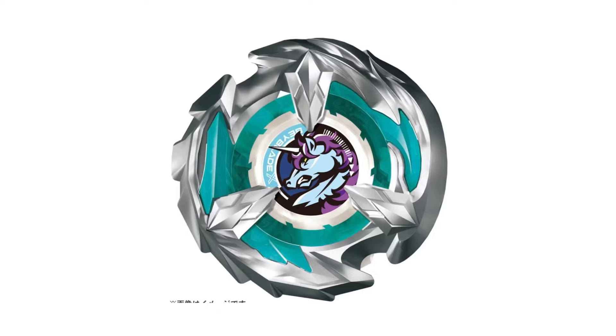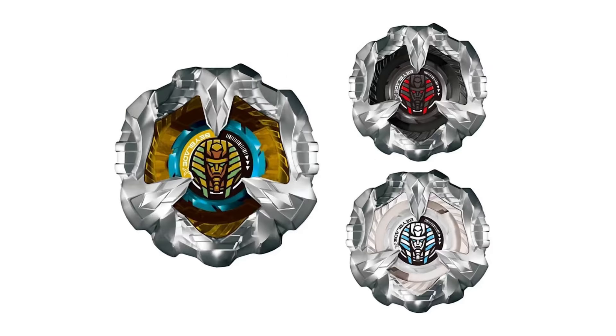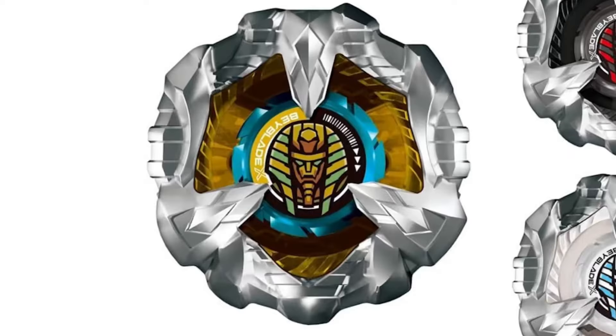Moving on to February, this is the Sphinx Cowl Short Random Booster, and I'm not gonna lie, this might be up there with my favorite random booster yet — even though it is a short random booster — because the parts and colors they picked for every single Sphinx Cowl variant are amazing. The prize one is like yellow and blue and it looks great.